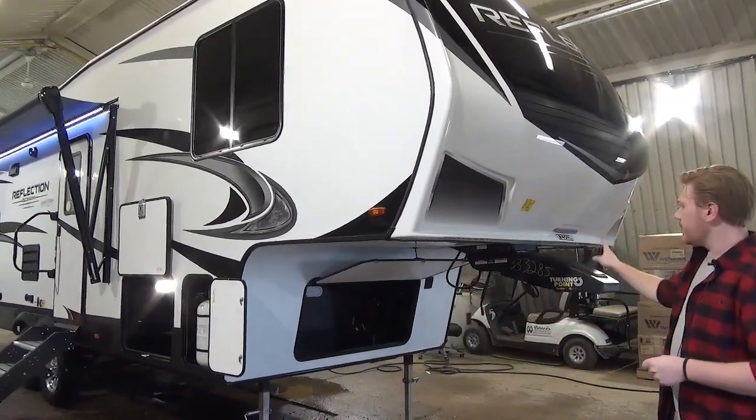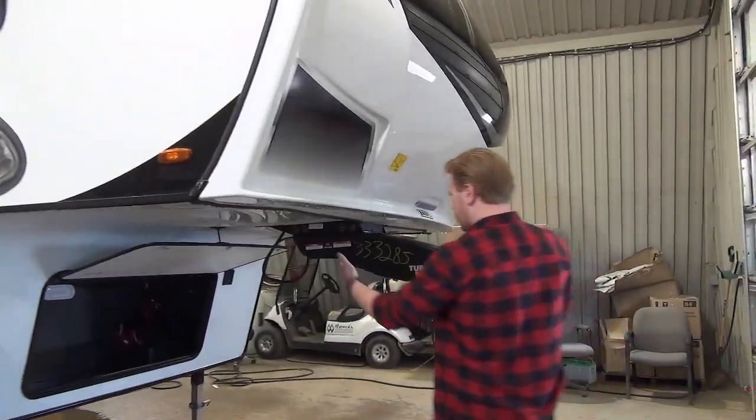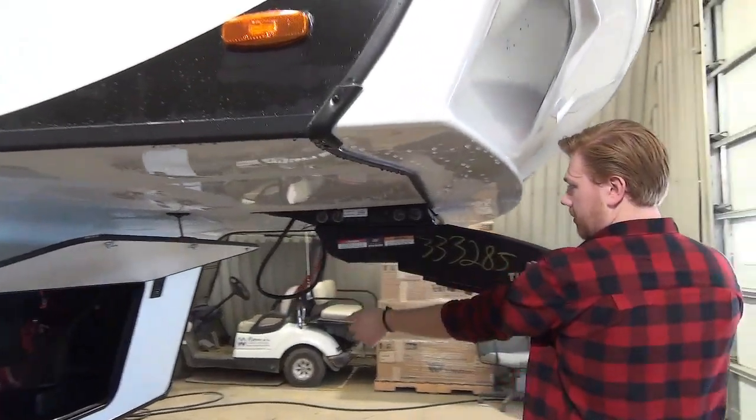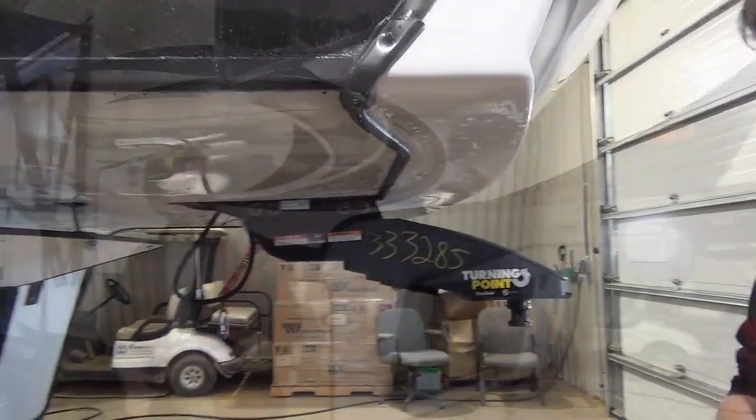They've also changed the pinbox on these 150 Series models to be a pivoting pinbox. So if you have a short box truck, you're going to gain all this extra clearance once we pull the pins out the back. If you need a more in-depth explanation, just ask — we'll go through that with you.